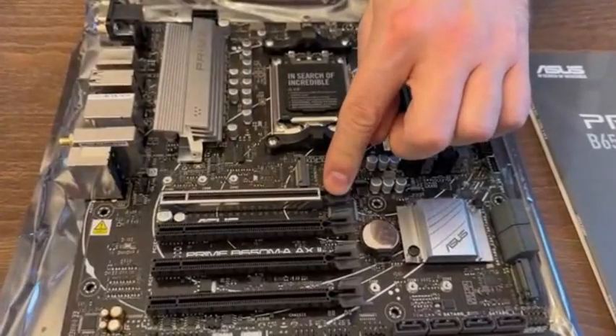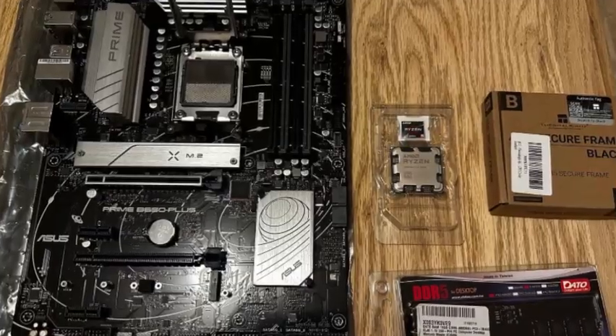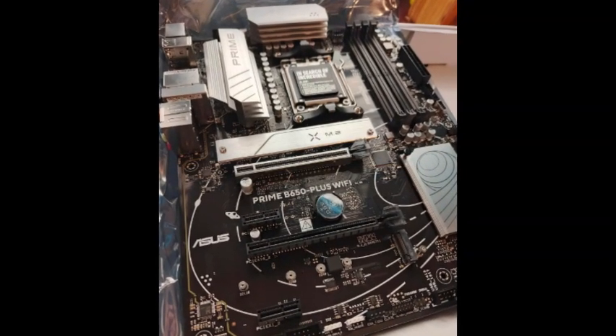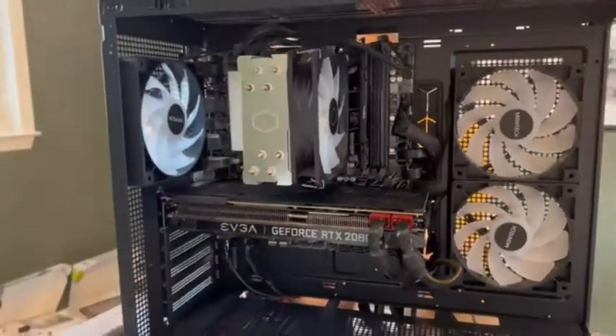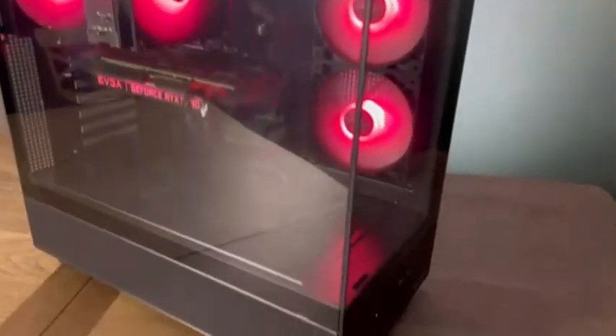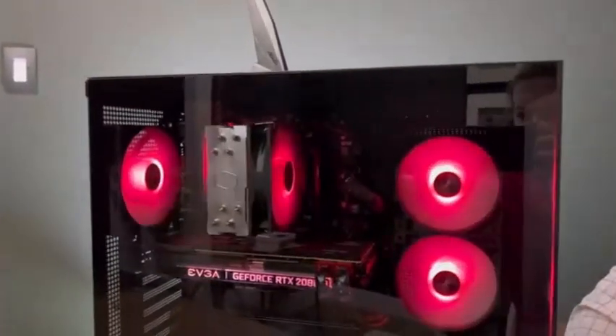Thermal management is well-covered too, with VRM and PCH heat sinks, M.2 heat sinks, and Fan Expert 2 Plus giving you comprehensive cooling control right out of the box. Whether you're a first-time builder or a seasoned enthusiast, the TUF B650 Plus delivers durability, performance, and cutting-edge features that make it a true standout in the AM5 lineup.